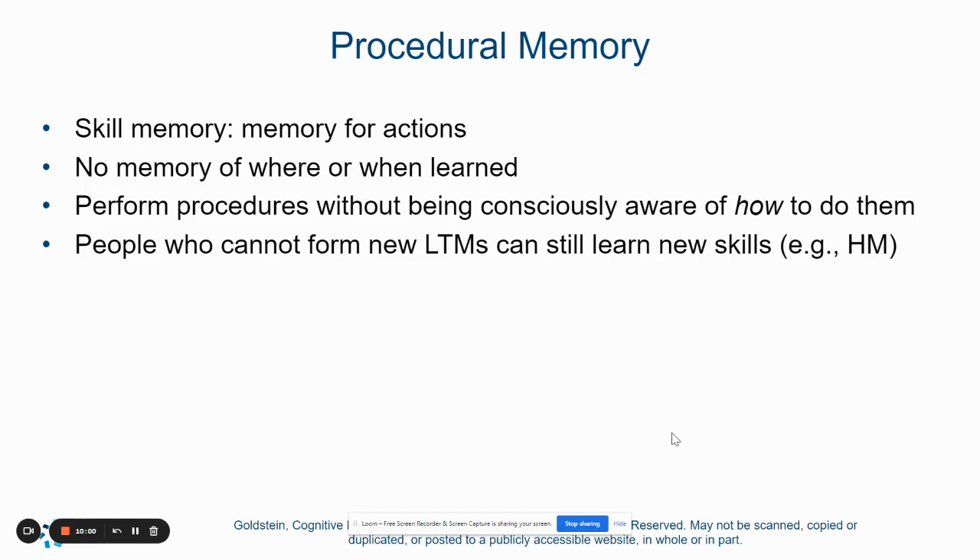Procedural memories are memories for skills and actions — things that you know, but you don't really recall how you learned them. These are the procedures we perform without thinking about it. For example, when you get up and walk, you don't think about how to walk — you just do it. Or when you drive your car, once you've learned how to drive, you no longer think about what to do. Everything becomes automatic. People who cannot form new long-term memories are still able to learn new skills or new procedures, like H.M.